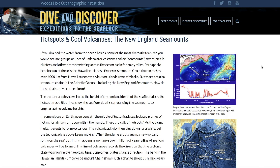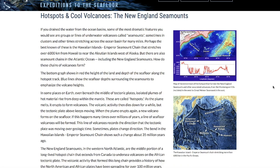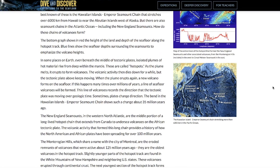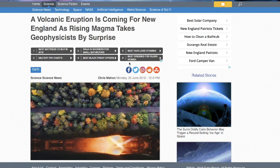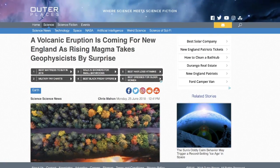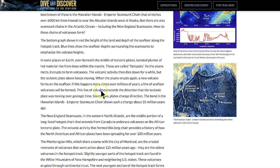But there are also seamount chains in the Atlantic Ocean, including the New England seamounts. How do these chains of volcanoes form? In some places on Earth, even beneath the middle of the tectonic plates, isolated plumes of hot material rise up from deep within the mantle. That's what they discovered underneath New England — a 250-mile-wide plume of molten rock rising up underneath Vermont, New Hampshire, and Massachusetts. That's what led me to this area.